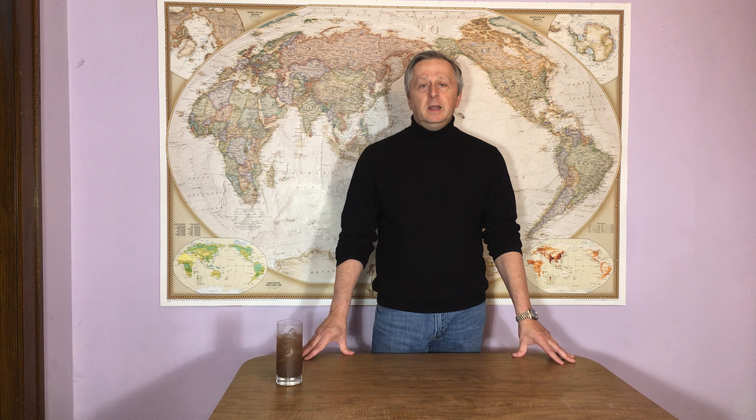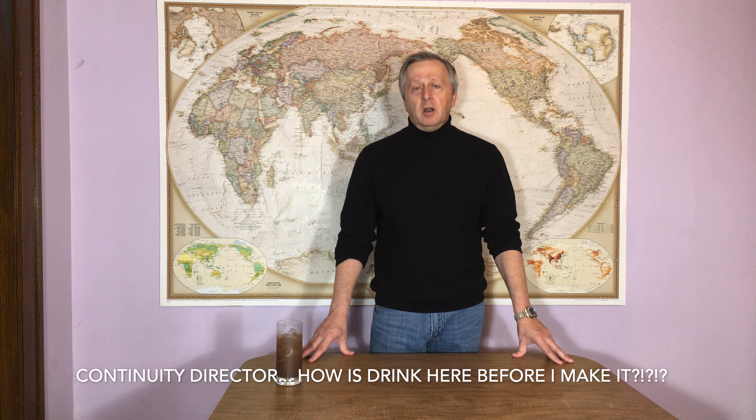Today's video is about a package of business suite articles I ordered from Malaysia Airlines. Since they only fly this business suite to a couple of locations in the world, including Sydney and London, there's very little chance I'll ever be flying it. I've been locked down for a year, and I was able to buy them on their website, so I got them.